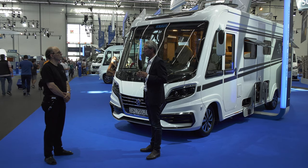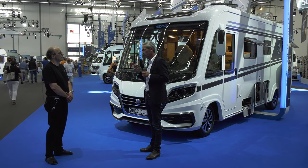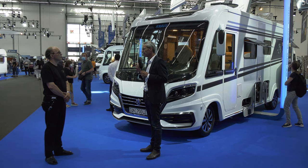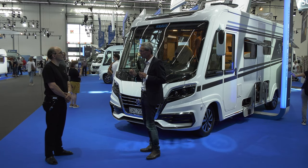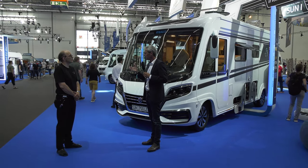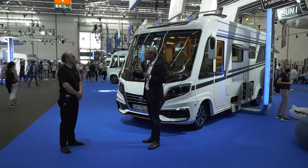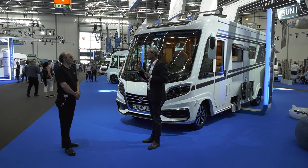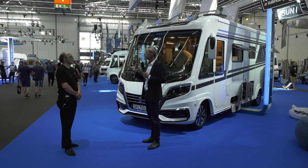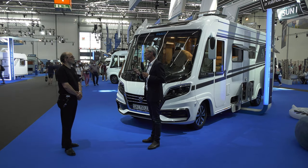Das schlüssige System ist Teil unserer Elektrostrategie, wo wir sagen: Das ist nicht mehr die Zukunft, sondern das ist die Gegenwart. Sollen wir nachher noch bei Weinsberg schauen? Da haben wir ein Alkoven-Reisemobil für sechs Personen in der 3,5-Tonnen-Klasse. Da haben wir sehr viel Know-how reingepackt, denn unser Anspruch ist Innovationsführer der Branche. Das Thema Leichtbau ist ein wichtiges Thema: Durch Motoren-Downsizing werden Motoren schwächer, und Fahrzeuge müssen mehr leisten, um Anhänger ziehen zu können.